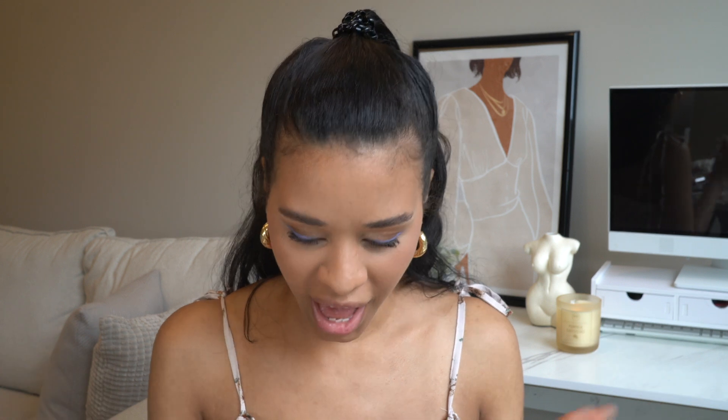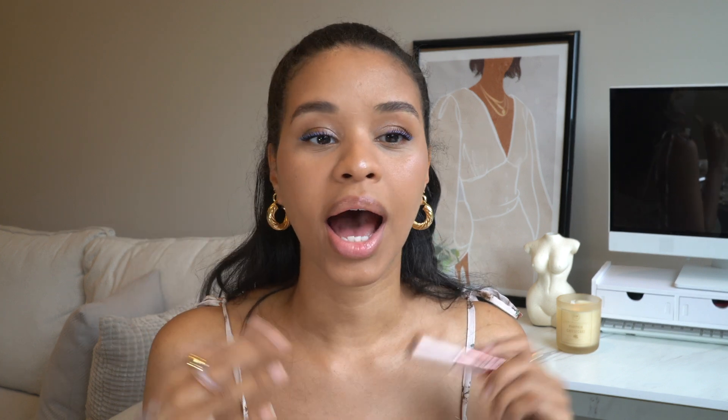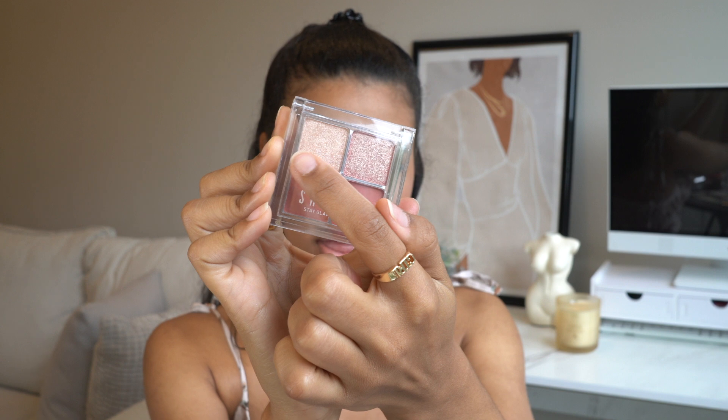Mascara is on — the L'Oreal Air Volume Mega mascara, which I've been loving. I don't use falsies, so I really rely on mascaras that actually do something. I also added a color from the quad to the inner corner area, which looks so cute. The look is coming together really nicely.